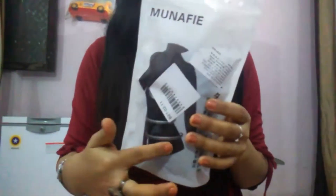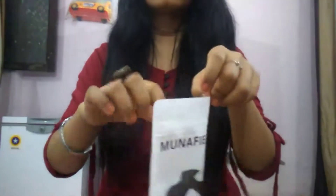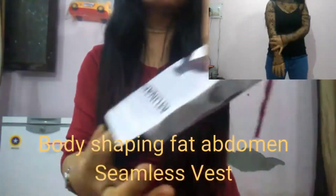The last clothing item is a body-shaping abdomen fat seamless vest — this one comes in one size only. It's a bit tight on me and will be best fitting for those who are size S or XS. Those from M size onwards should not go for this. The quality is good and it is stretchable. I bought this for 340 rupees.